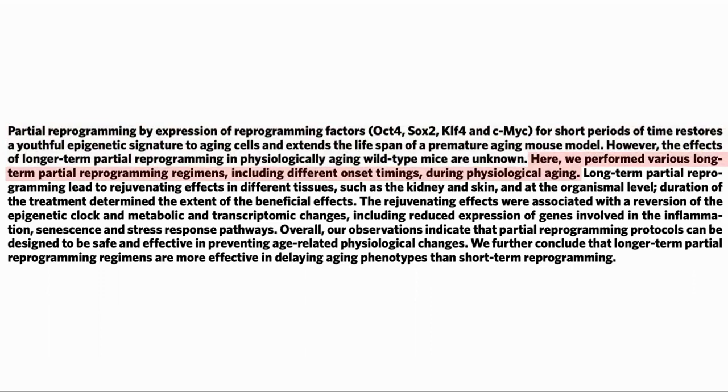So in this study, they looked at long-term in vivo reprogramming. They found that the process led to rejuvenating effects in skin and kidney and in the blood, and it was dependent on the length of the reprogramming. They saw a reversion of the epigenetic clocks, as well as the metabolome, including a reduction in senescence and inflammation. The conclusion was that the protocol was safe and effective in preventing age-related physiological changes, and that long-term reprogramming was more effective.